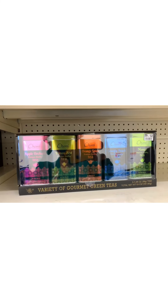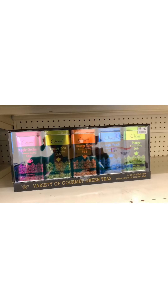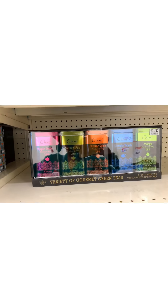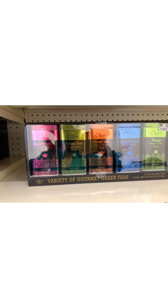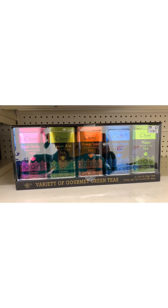All right, here are some green teas. They have the apple, the lemon, the orange, the Georgia peach, and the mango. Now this is something where you might say, 'Well, I don't like tea.' Well, host a tea party and do a tea sampling, or the little containers are so cute that you can repurpose them for something else. And it's only $12.